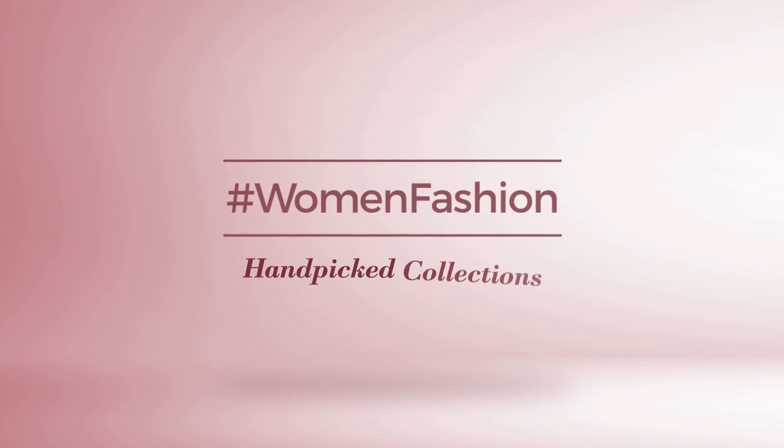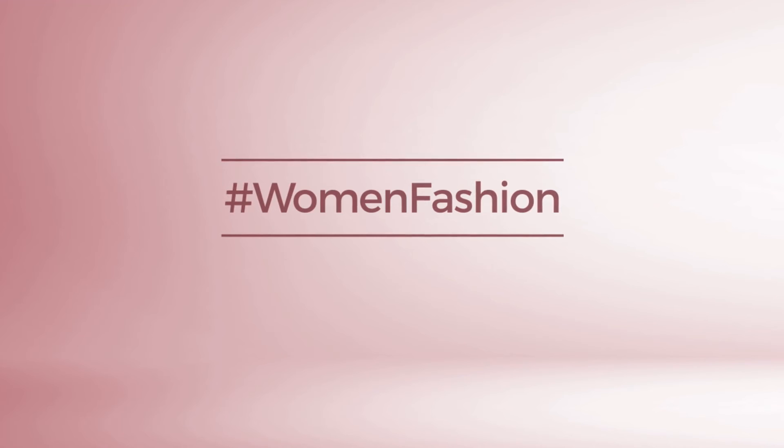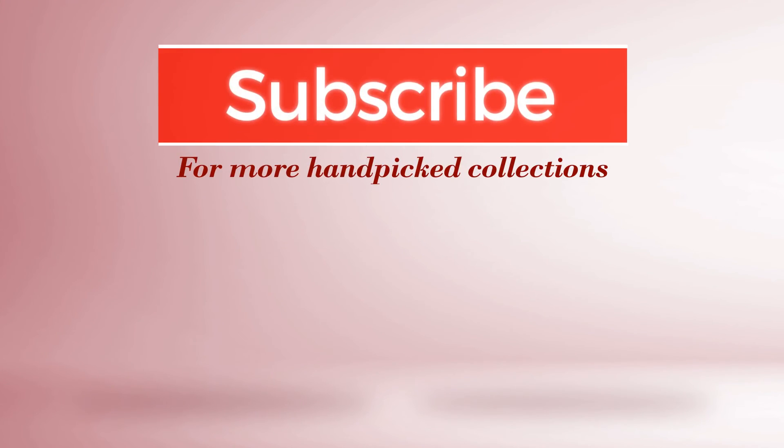And if you didn't like it, write something in the below comments. Otherwise, subscribe to our channel.